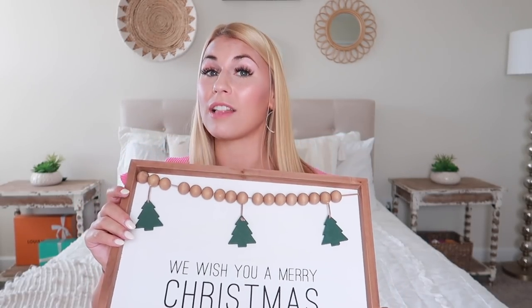This 'We Wish You a Merry Christmas' sign can hang with the string or a metal picture frame hanger. I just can't say enough how impressed I was at Big Lots' Christmas decor selection — definitely go there if you have one in your area. I'll try to link everything below.